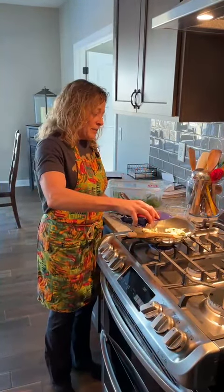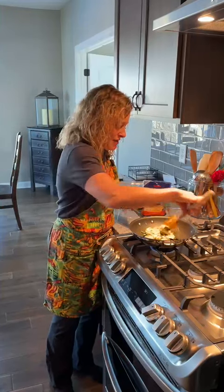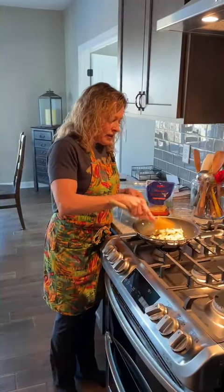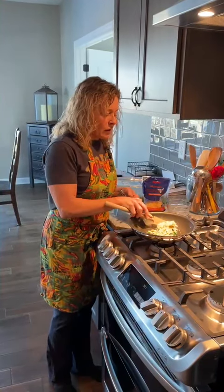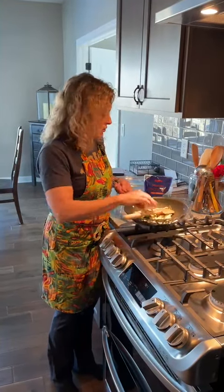He likes a bit of cheese, but I really cut back on the amount of cheese I put in his eggs. He's probably going to be watching this like, 'what's going on here.' I just do a little bit of cheese, just enough to give it a bit of flavor. We try to stay away from really hard cheeses, and I don't think he likes goat cheese, so that wouldn't be something he would enjoy.